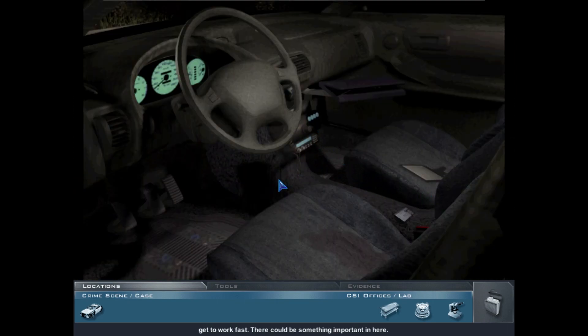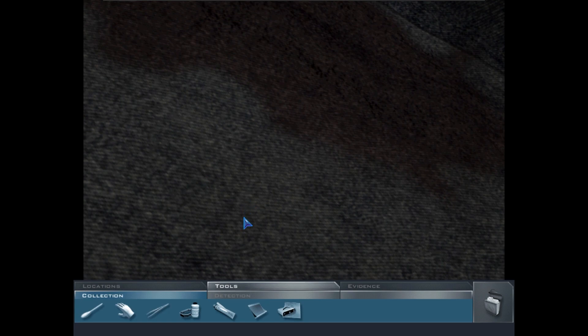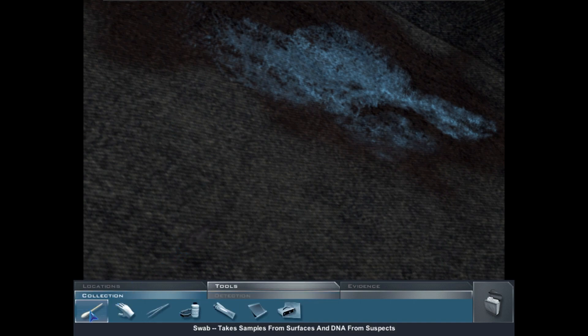They'll be towing this car away soon so we need to get to work fast — there could be something important in here. There's a peculiar stain, wiped — be nice to know what it is. Does that look like blood to you? Smells — definitely blood. Luminol says we got a blood stain; tried to wipe it off, but like the man said, blood tells.